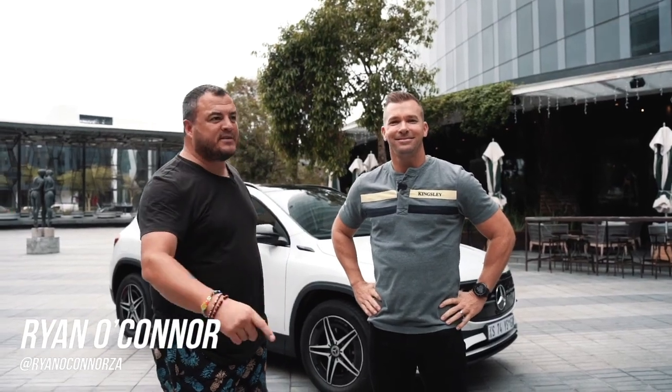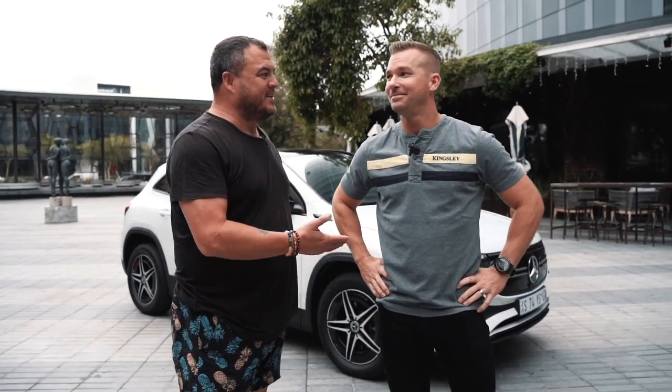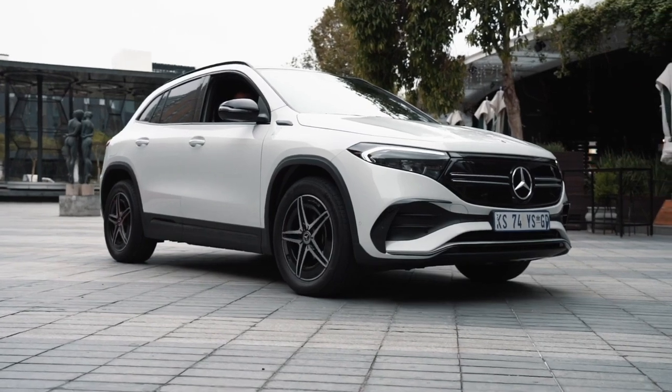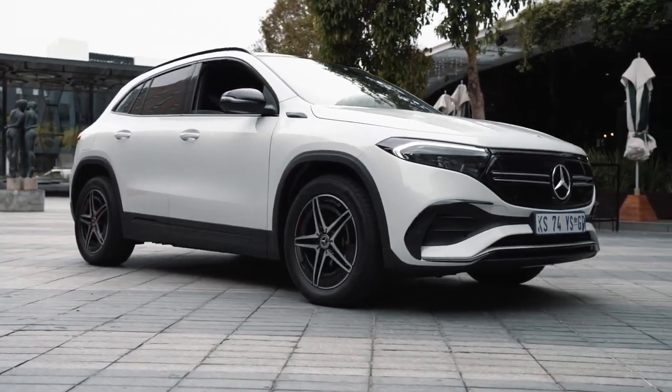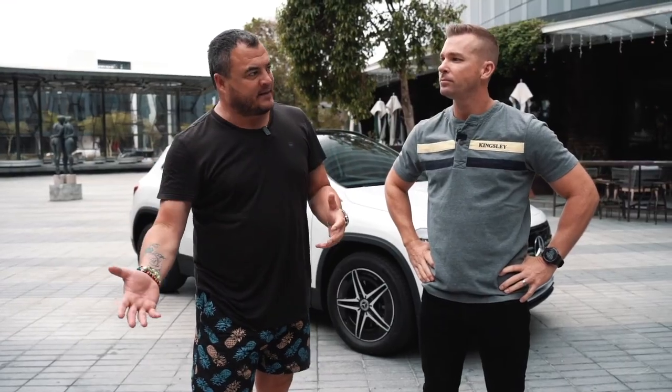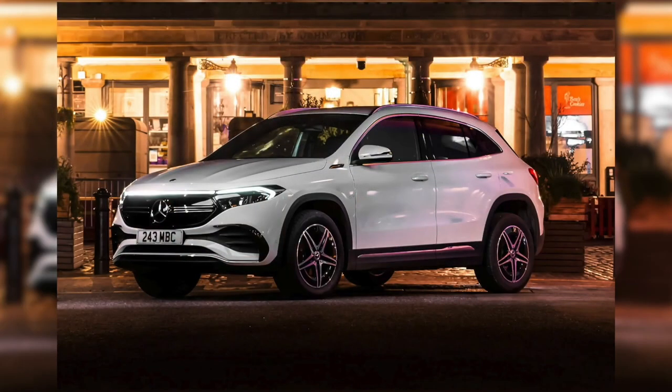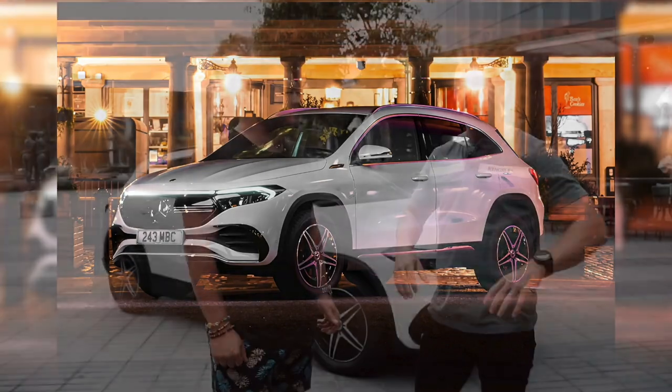We're back with something different — the all-electric Mercedes-Benz EQA. A lot has been said about electric vehicles; global audiences have talked about the pluses and minuses. Mercedes's entry-level offering in this space is quite special, and it's a competitive category they're going into. Mercedes is really putting a lot of effort into going full electric.